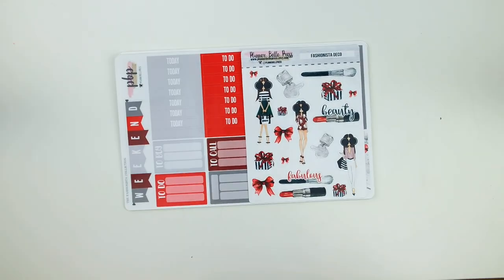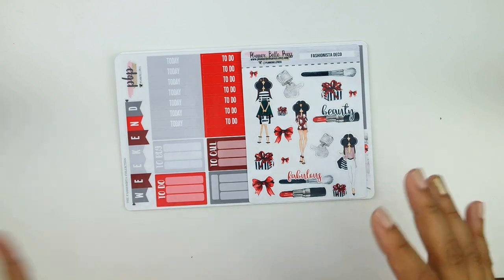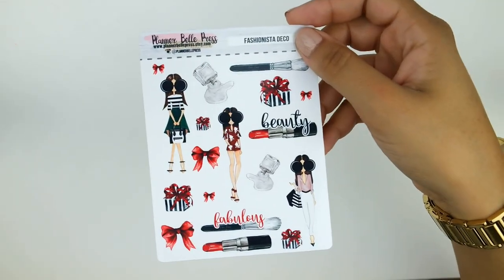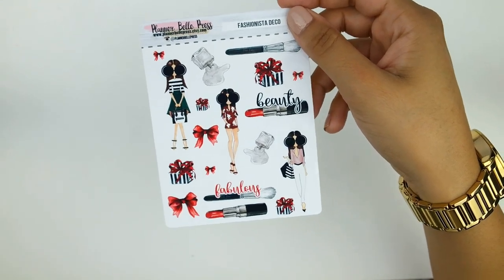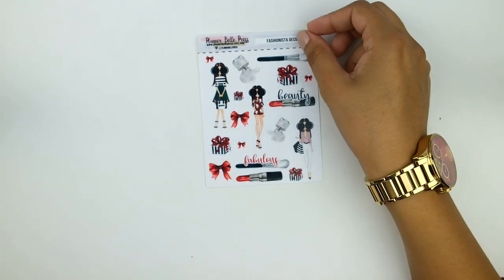Alyssa was super sweet — she knows it's my birthday month, so with this order she also sent an extra kit, which is really gorgeous. When she released it alongside the Boho Sheet Kit, it was super popular and selling out quickly. So thank you so much, Alyssa! This is called the Fashionista Kit. I think I'm going to save it for the holidays like Black Friday because we have red, a little green, little presents, and it's very beauty and shopping-themed.